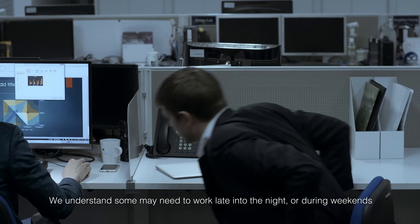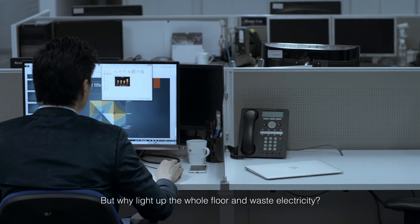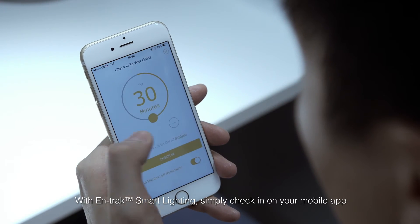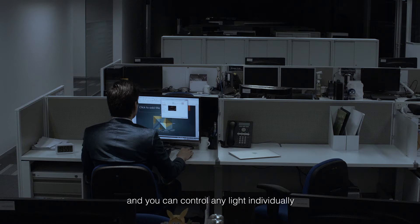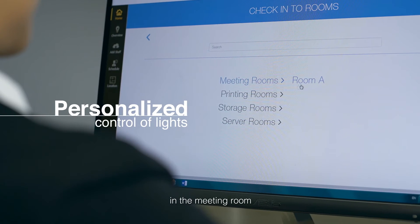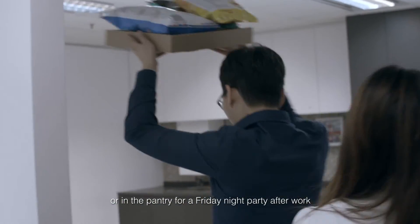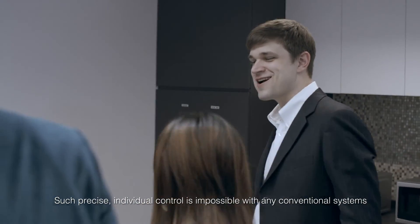We understand some may need to work late into the night or during weekends. But why light up the whole floor and waste electricity? With Antrec Smart Lighting, simply check in on your mobile app and you can control any light individually — whether it's at your desk, in the meeting room, or in the pantry for a Friday night party after work. Such precise, individual control is impossible with any conventional systems.